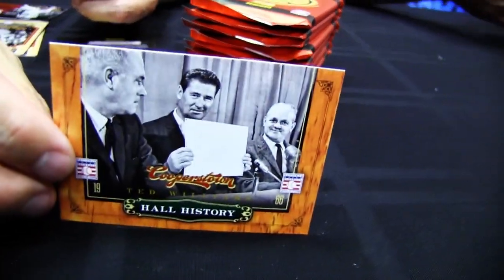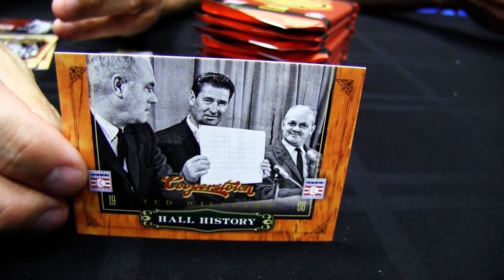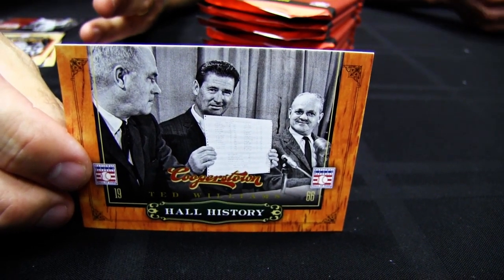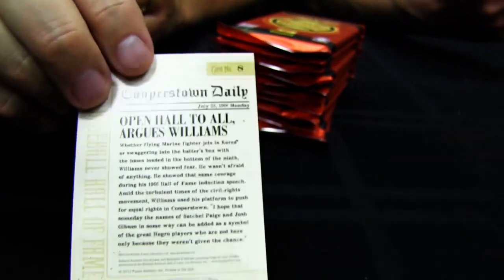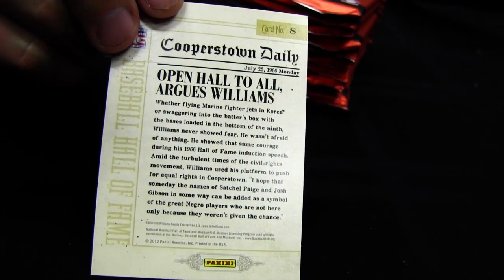Here's a Hall History card — these are great moments in the Hall. This one is Ted Williams talking about how the Hall should be open to everyone, including the Negro Leaguers that had been passed over for so many years. The back has a story on it — we call it the Cooperstown Daily, giving it an old newspaper feel.